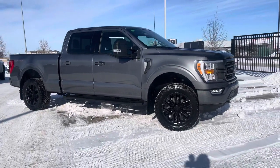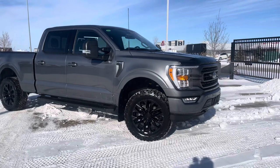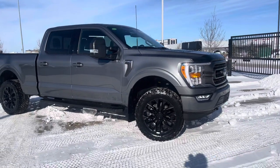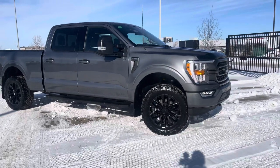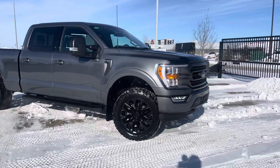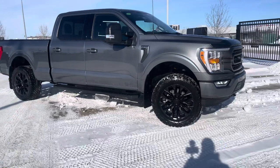All right everyone, today I have this absolutely gorgeous carbonized gray 2023 F-150. This one is in the Highline 302A XLT series. It's got a bunch of nice upgrades done to it. Let's take a look at it together.